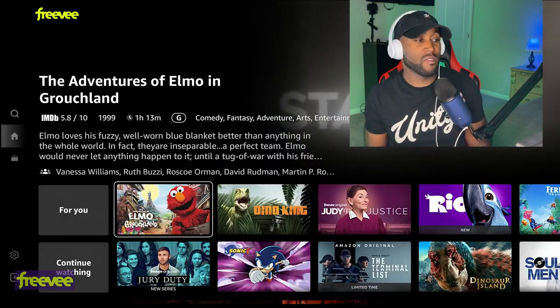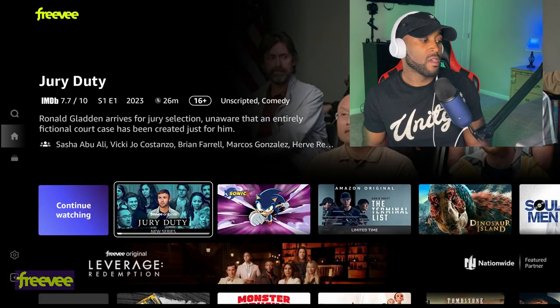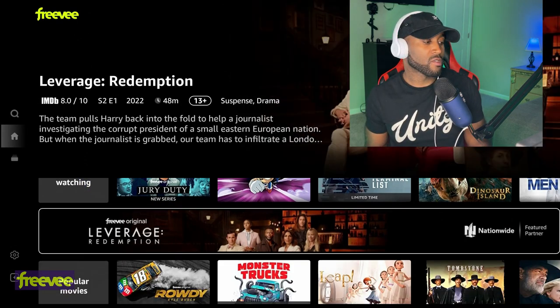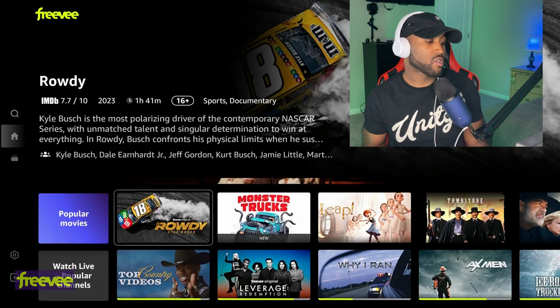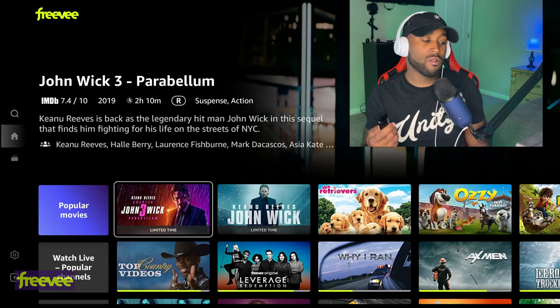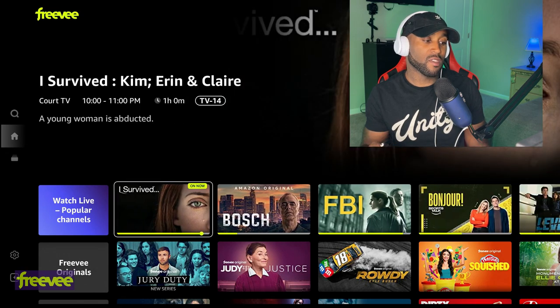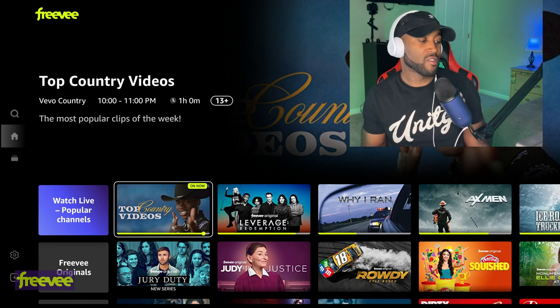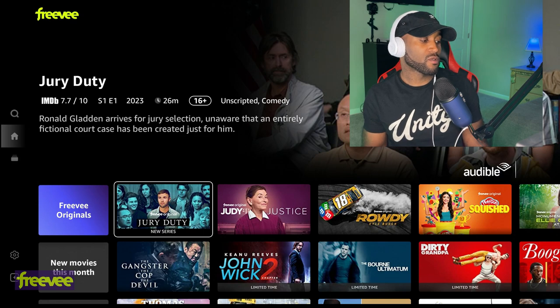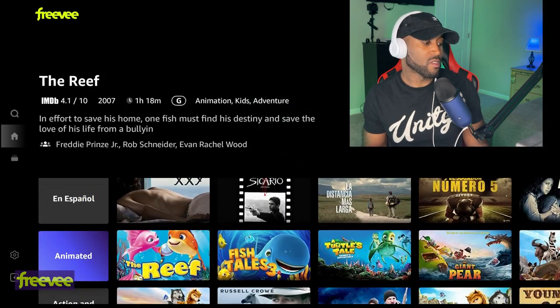This is FreeVee — this is what you see once you launch the app. You get a preview window in the top right-hand corner, a continue watching section, and you're presented with popular movies at the top. If you scroll to the right you get an endless scroll. They have John Wick in here. You can also watch live TV channels — if you scroll to the right you'll get all your live TV channels. Down below you've got FreeVee Originals, new movies, comedy movies, and multiple different genres.